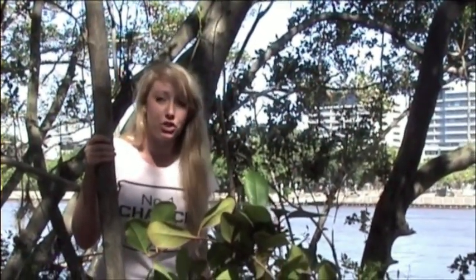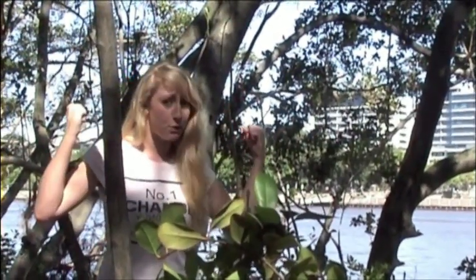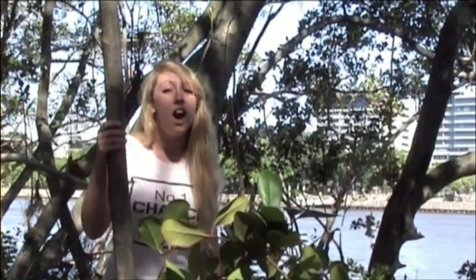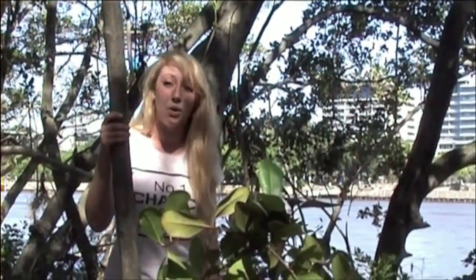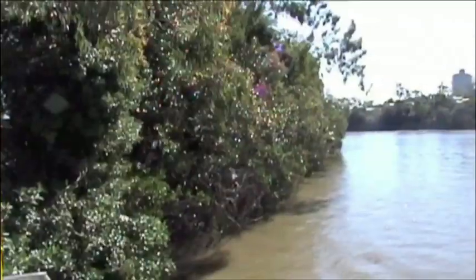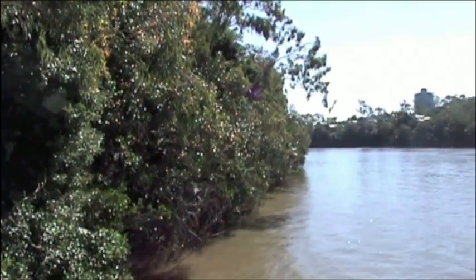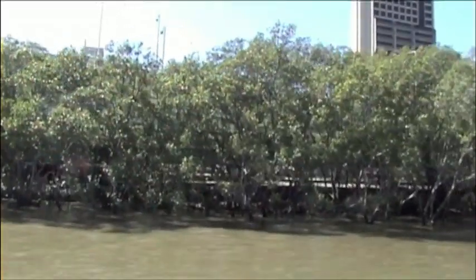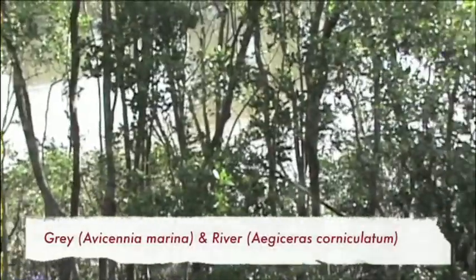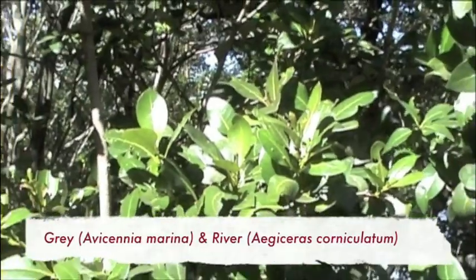Although these might seem like your average trees, they are in fact super trees, providing many beneficial elements to a large array of animals and aquatic life. Mangroves are a type of tree found along coastal and estuary regions of tropical and subtropical environments. The dominant species found in the Brisbane area, particularly along the riverbanks, are the grey mangrove and river mangrove.